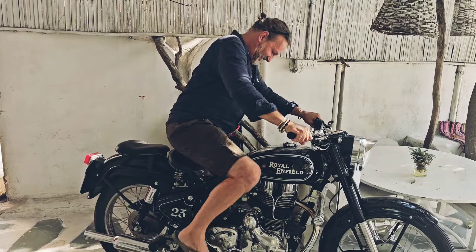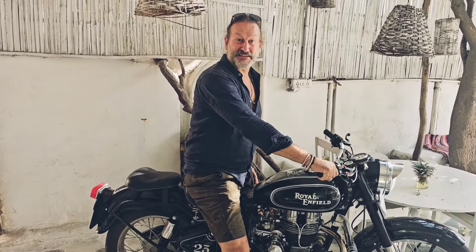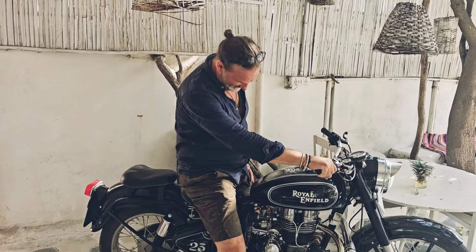This is an absolute beauty — it's the old pre-unit model, there's the gearbox separated from the engine. And yes, all going well, I think it would be a wonderful thing to have one of these in my garage.